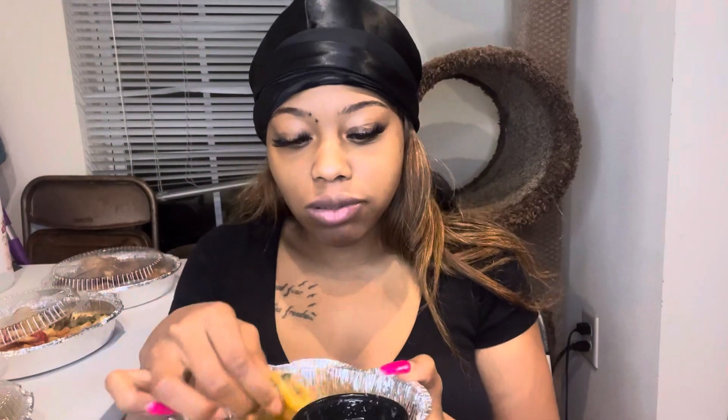I made a Short y'all — go check out my last Short. I was like 'this is how people eat bangers.' What does the taco look like y'all?